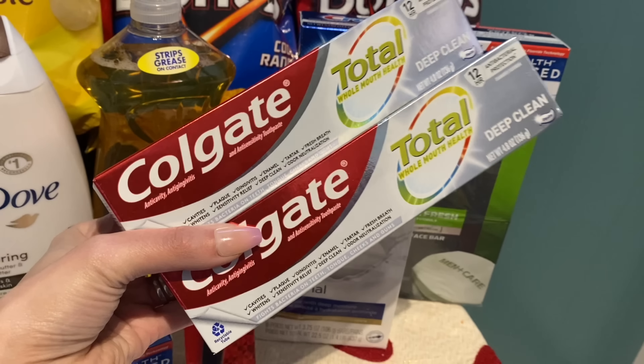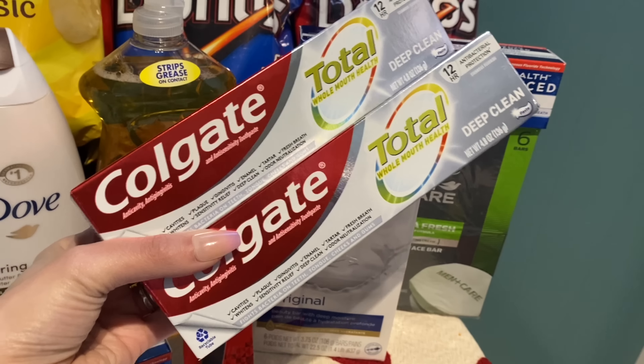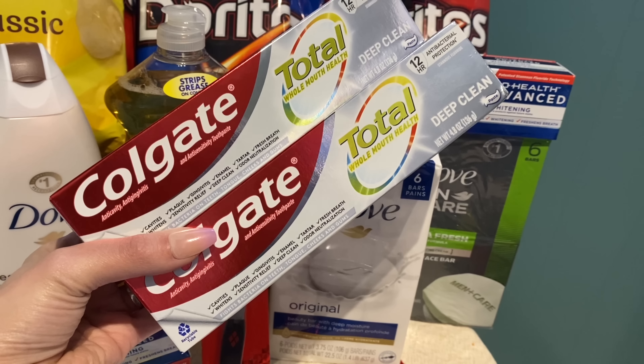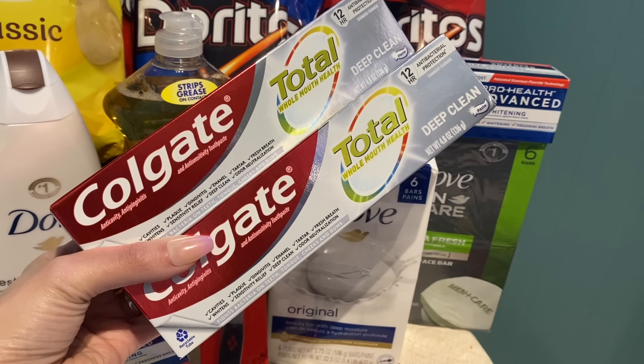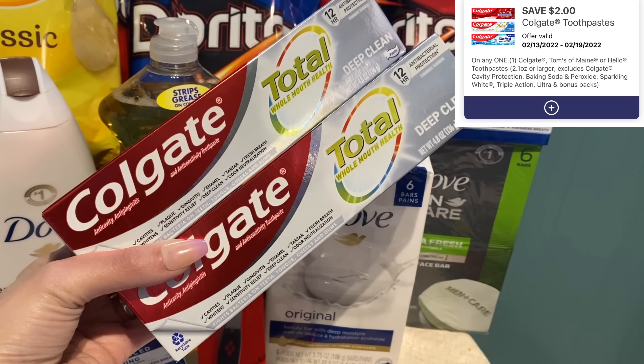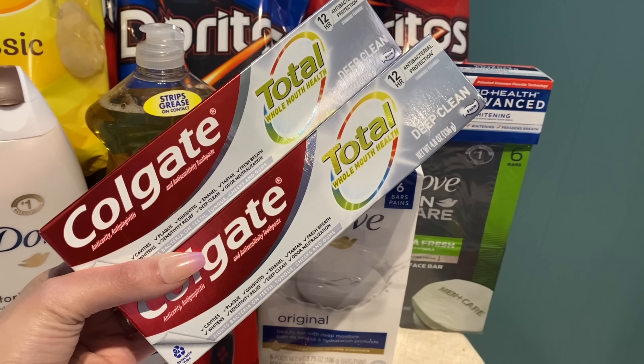Before we get started, I forgot to record this deal in the store — I thought I hit record but I didn't. You can go ahead and grab two Colgate this week for four dollars each; your total is going to be eight dollars. We have two two-dollar digital coupons, so using both you're going to pay four dollars but earn four dollars in Walgreens cash, making both completely free. You can pay with Walgreens cash on this deal.